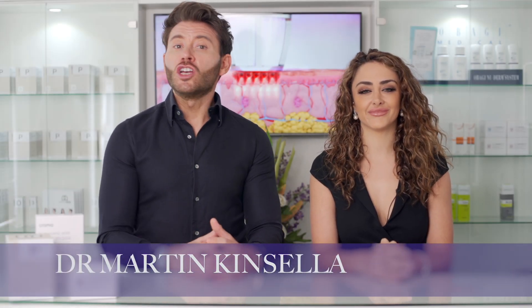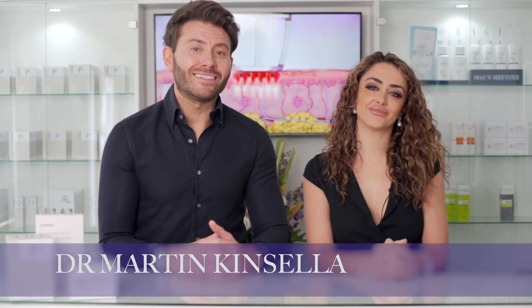Hi everyone, in this video we are going to be discussing some of the core products in the ZinZino portfolio. It's not the entire range but we have selected three of the most fundamentally important supplements that we are recommending to all of our patients.